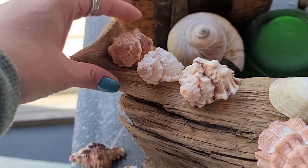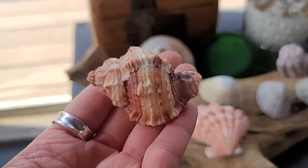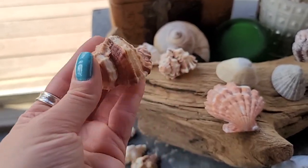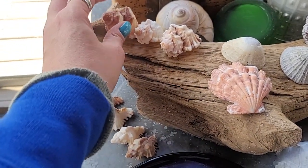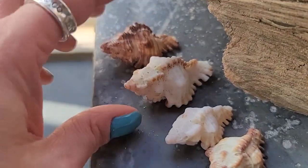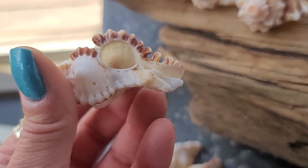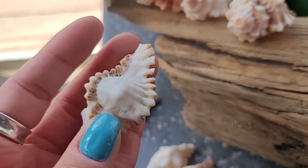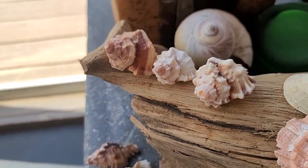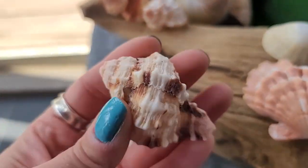These here are apple murexes - these are beautiful and they were sent in by Kristin from Yucatan. So I have three apple murexes here, and then these are lace murexes - I have four of those. So four lace murexes and three apple murexes, all sent in by Kristin from Yucatan.